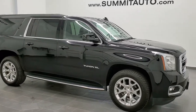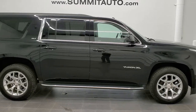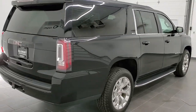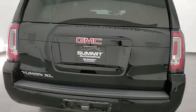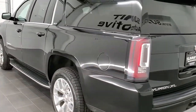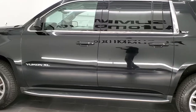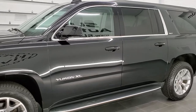This is stock number 11046. We are here at Summit Automotive in Fond du Lac, Wisconsin, your new and used SUV headquarters. Today we are checking out this super clean 2016 GMC Yukon XL SLT. This vehicle has the 5.3 liter V8 motor. It has been fully safety inspected by our service shop, has a fresh oil and filter change, all the fluids have been checked and topped off, four brand new tires, and this vehicle is 100% ready to go.